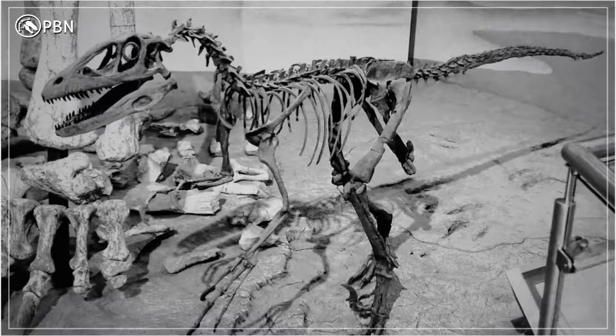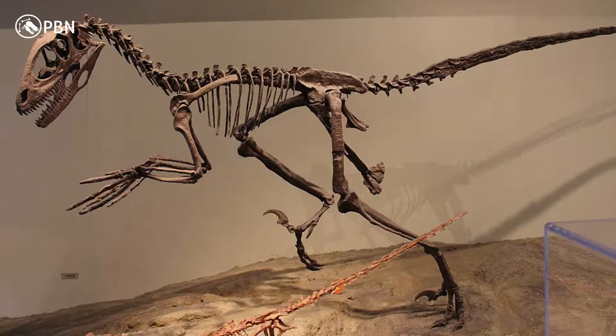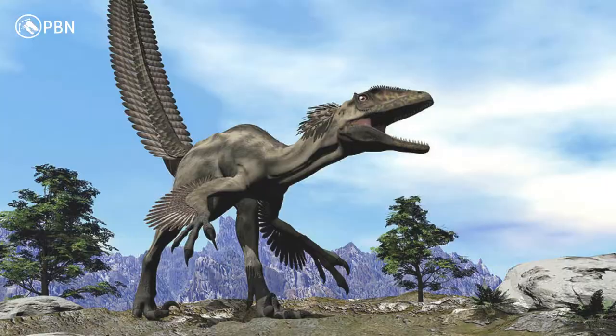In 1964, a paleontologist named John Ostrom dug up some fascinating fossils from the mudstone of Montana. The fossils were of a slim, sleek dinosaur with sharp curved claws on its feet and a long tail supported by tendons that allowed it to work as a rudder. These fossils belonged to one of the most important discoveries that led to a better understanding of dinosaurs and how they behaved. From the evidence, Ostrom could tell this new dinosaur was an active, agile predator.